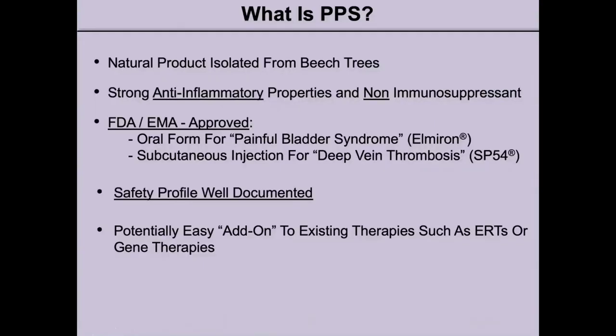We knew that inflammation is very important in NPS, so we wanted to proceed with our studies with PPS. PPS is a natural product isolated from beech trees. It has strong anti-inflammatory properties and is not immunosuppressant. It's been approved by the FDA and EMA — the European equivalent of the FDA — and comes in two formulations: an oral form in the U.S. for painful bladder syndrome, commonly known as Elmiron, and in Europe as a subcutaneous injection for deep vein thrombosis, known as SP54. Its safety profile is well documented and it's potentially a very easy add-on to existing therapies such as ERTs or gene therapies.